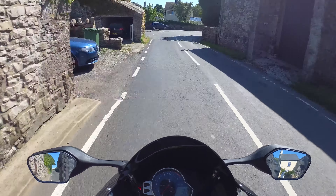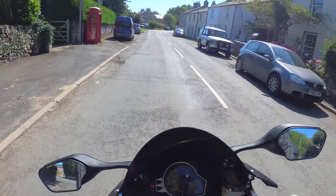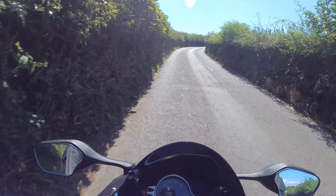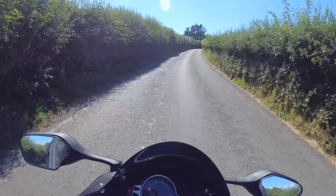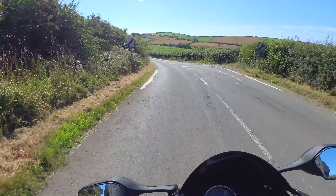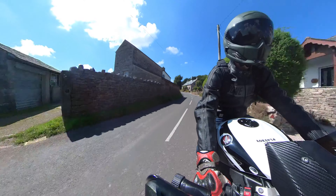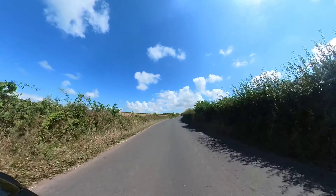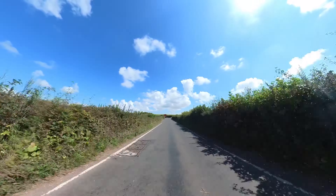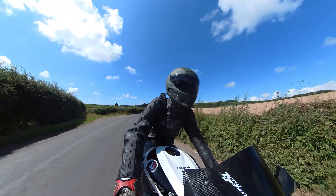I've only been on the bike for about five minutes and already I'm amazed at just how light it feels. I've often found that litre bikes, when going just that bit slower and not really moving as they're designed to do, can feel very heavy and very awkward — it's only really when you get moving that the weight disappears. But on this bike, the weight wasn't there to start with. If it wasn't for the fantastic soundtrack and the insane amounts of torque, you'd honestly think you're riding a 600 or even something smaller.